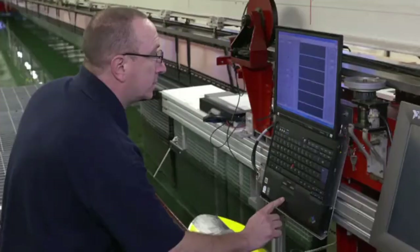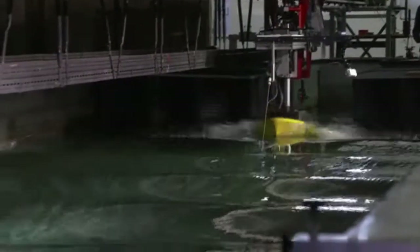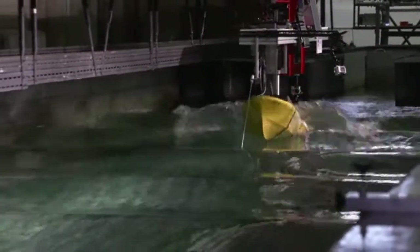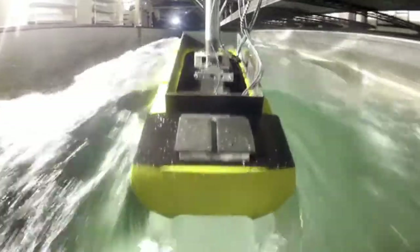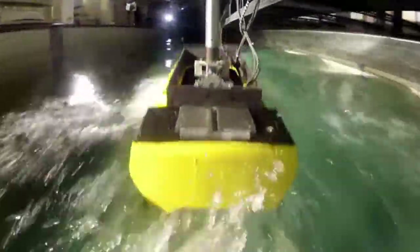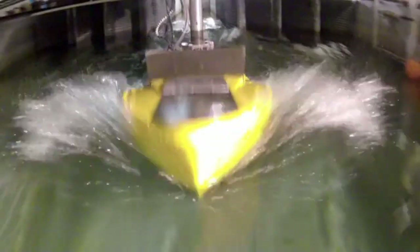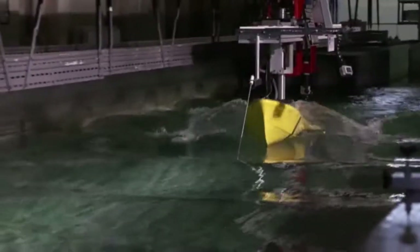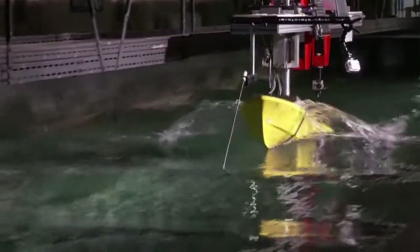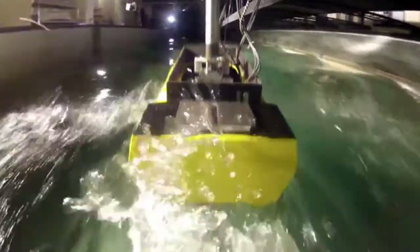They change a few settings and the model goes back in the water. This time the waves are bigger and closer together. You can see the bow emerging from the waves and impacting onto the next waves — the boat slams into them with force, which could damage the hull. This third test reveals particular wave conditions and speeds that cause the bow to emerge from the water and impact back down, causing very high accelerations and loads.